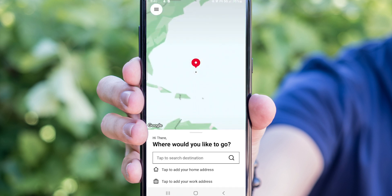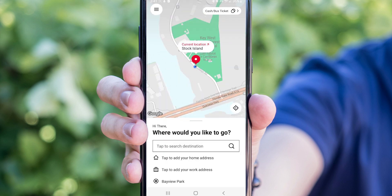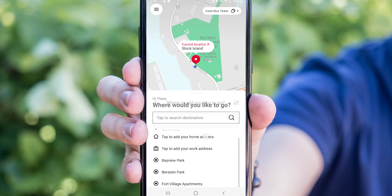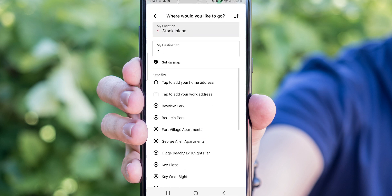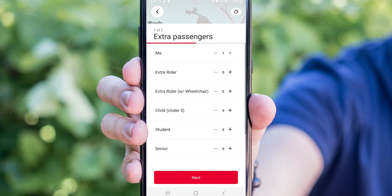You pick a destination by choosing the Tap to Search Destination box. From there you can type in a place, set the location on the map, or scroll and select from a list of popular places. You can add up to four extra riders, or just press Next.